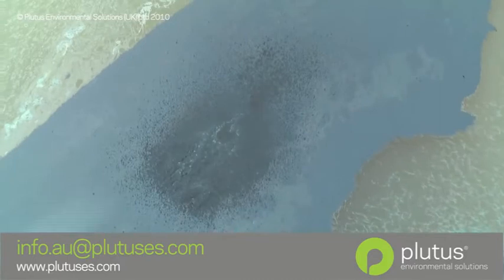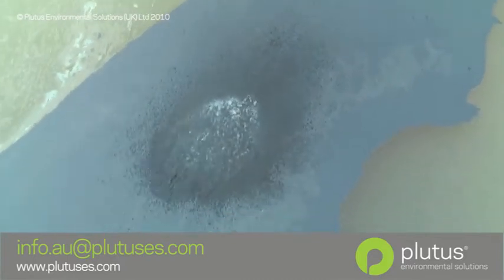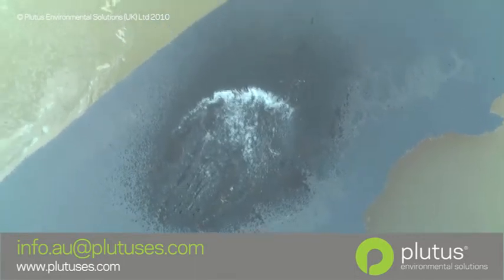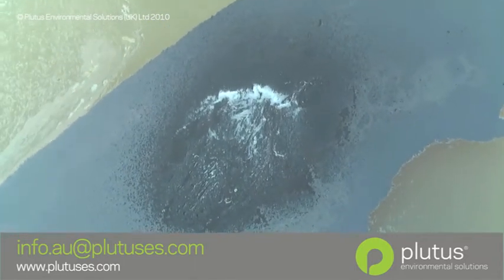At the heart of the spill, the oil is about 3 centimetres thick. Again, as the Sheen Magic is applied using only a hand-held trigger spray, you can see that the product is cutting through the crude to reveal clear water beneath.